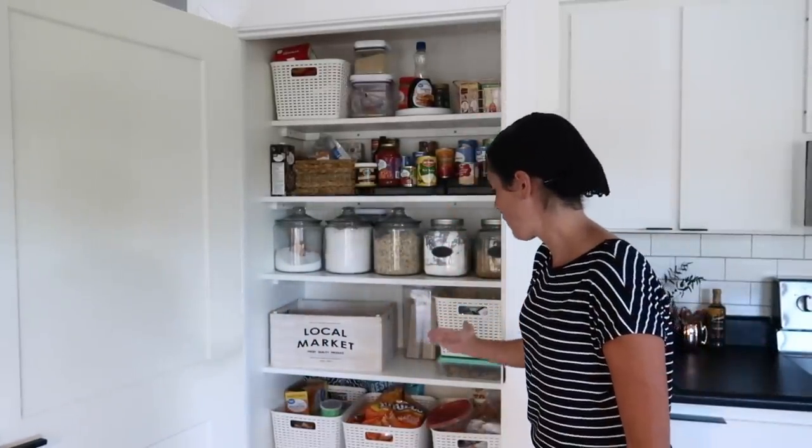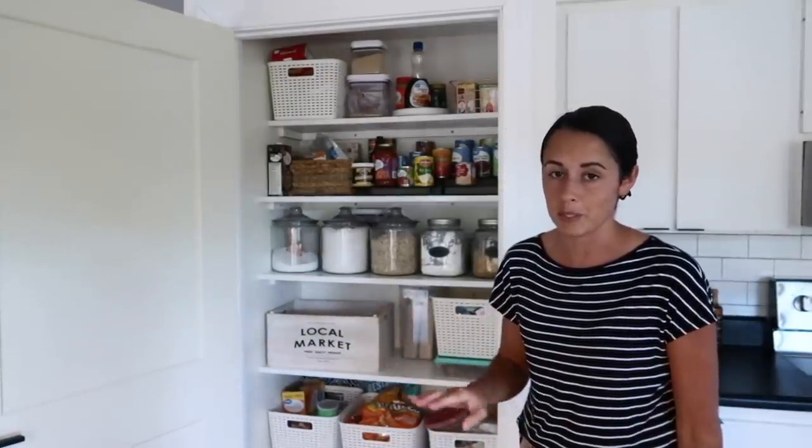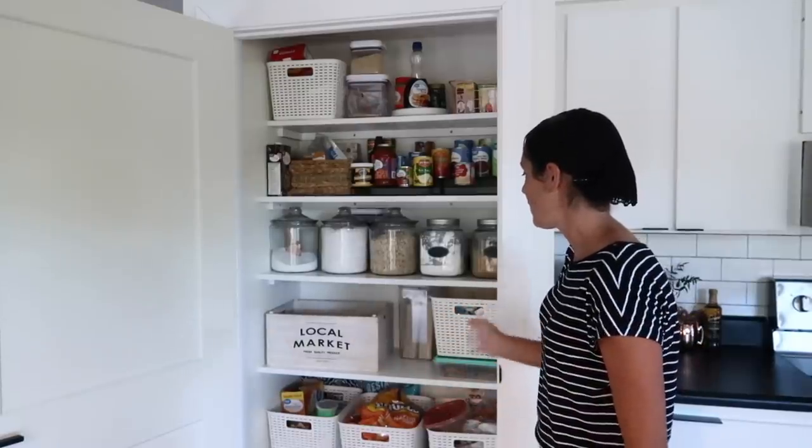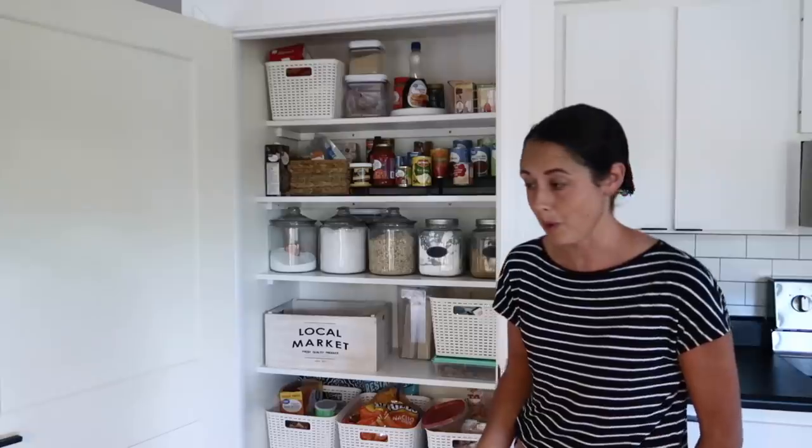We added this door here — this is the pantry that goes beside our cabinets in our kitchen. This is just a brief overview of what it looks like. If you want more details, go check out that video linked below. I love it — it's simple, organized, and works very well for our family.